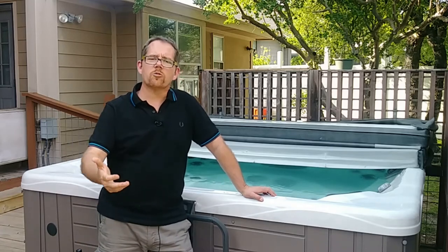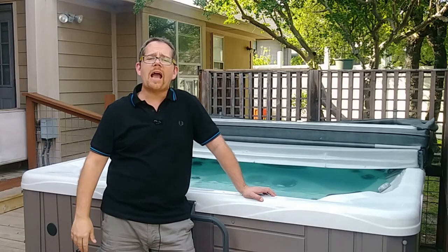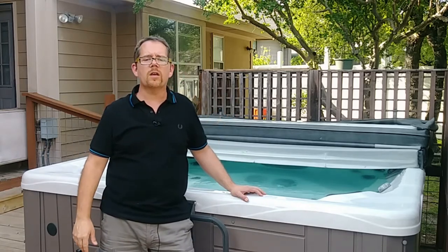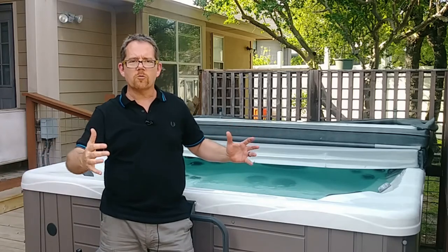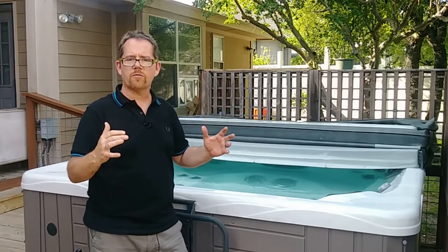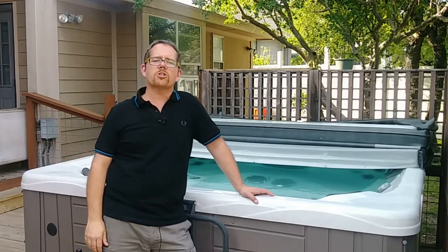Another idea is to get a screened-in porch, a sunroom, or you could even buy a greenhouse kit. That's something you can DIY together pretty quickly for an instant sunroom. It gives you some privacy and some protection from the weather, but also allows you to see out and enjoy nature while you're having your soak.